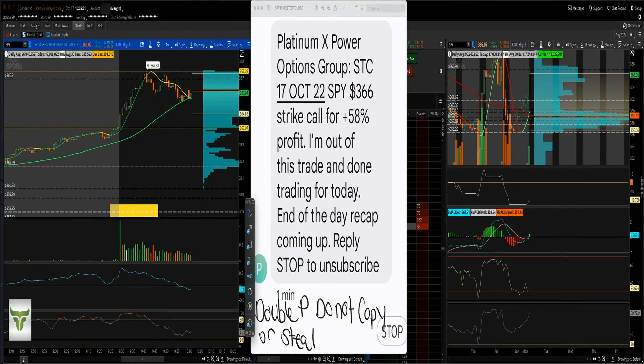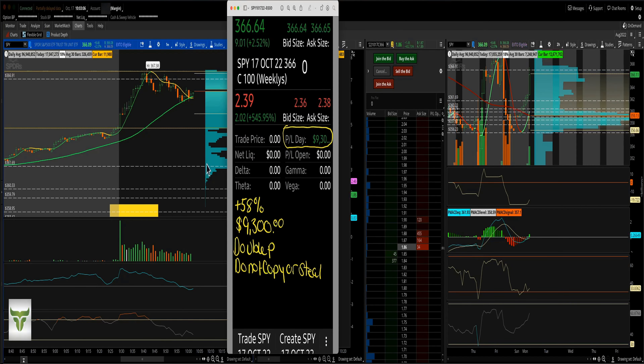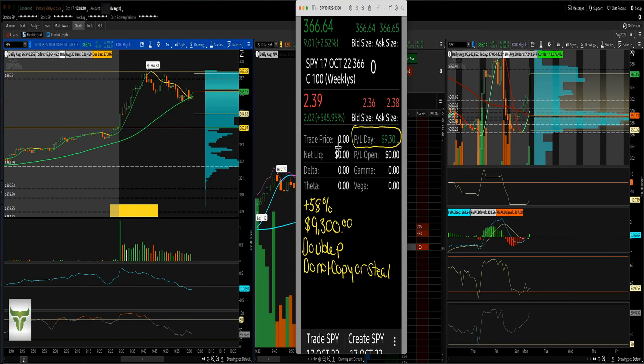I sent out the close to my group: sold to close October 17th 2022, 50% profit — out of the trade, done trading for today. I loaded up big on the SPY trade because it was just way too strong. Plus 58% — $9,300 today.